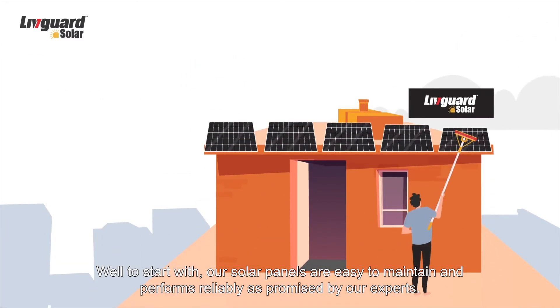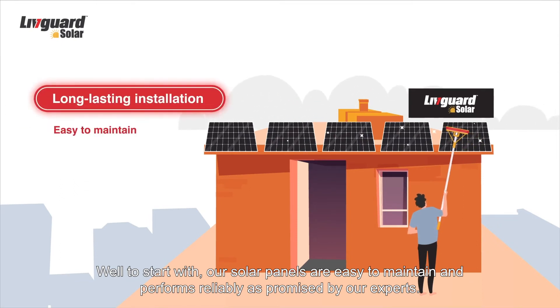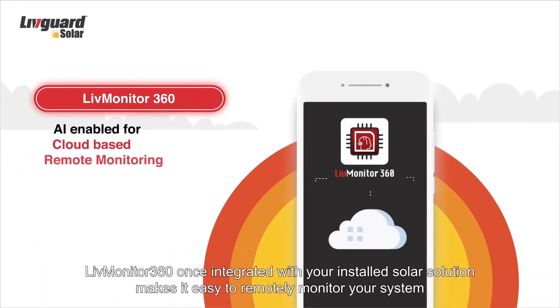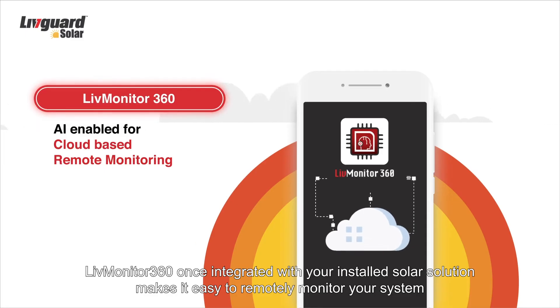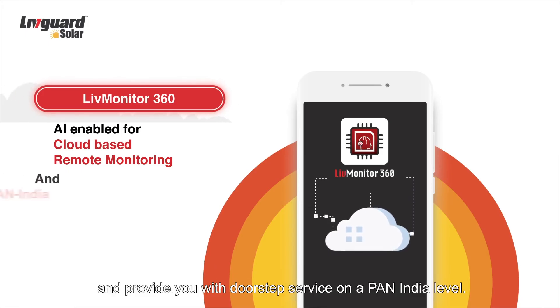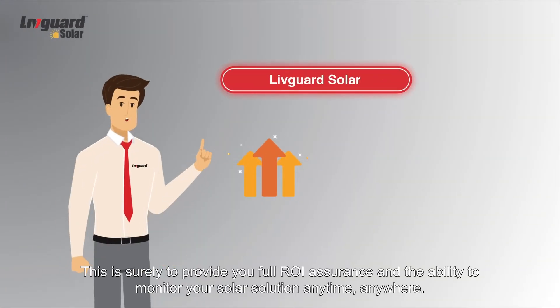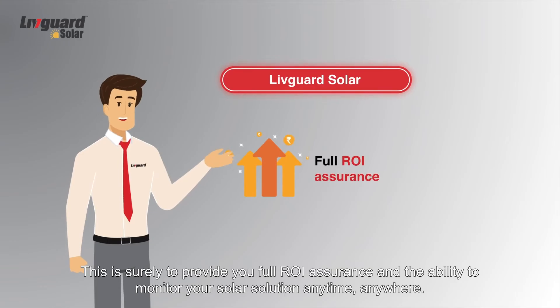Our solar panels are easy to maintain and perform reliably as promised by our experts. LivMonitor 360, once integrated with your installed solar solution, makes it easy to remotely monitor your system and provides you with doorstep service on a pan India level. This is surely to provide you full ROI assurance and the ability to monitor your solar solution anytime, anywhere.